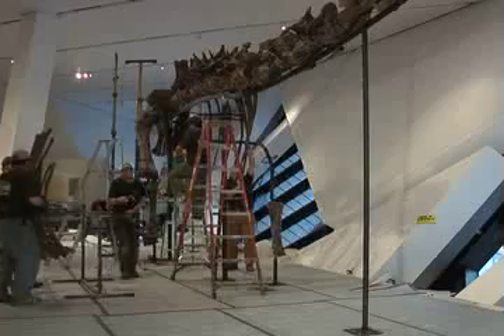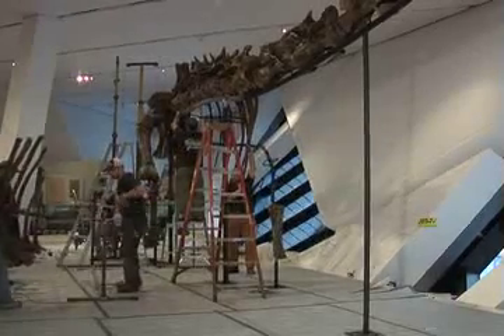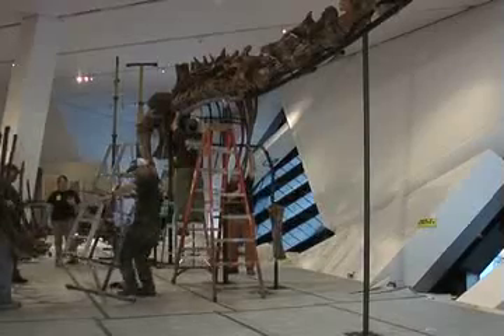This is the largest dinosaur ever to be put on permanent display in Canada, and it's something that the ROM is going to be known for for a long time. It's really special to be right here as it's happening, to watch the birth of a really important piece for the museum.